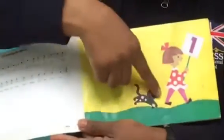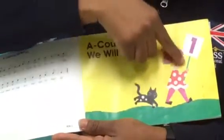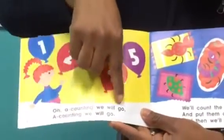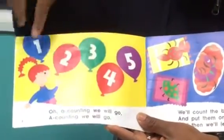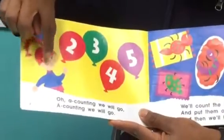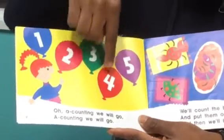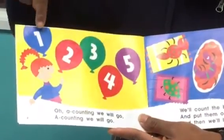A-Counting Where We Go. Now we can see a black cat following the girl with a flag. A-Counting Where We Go. We can also see balloons — another girl with balloons. We have one, two, three, four, five balloons in five different colors.